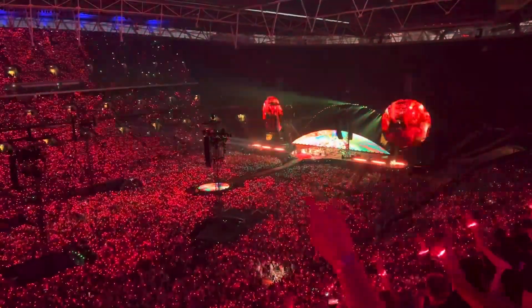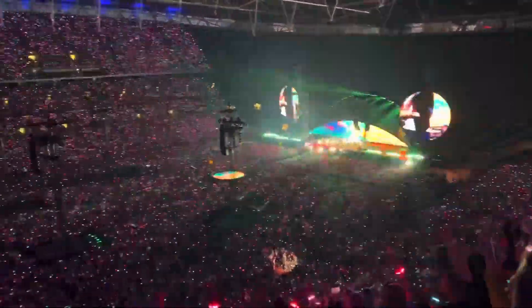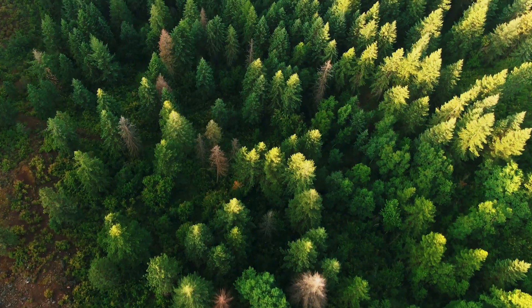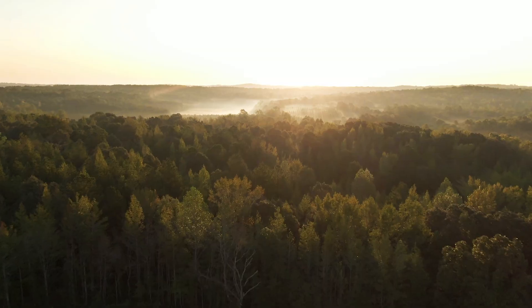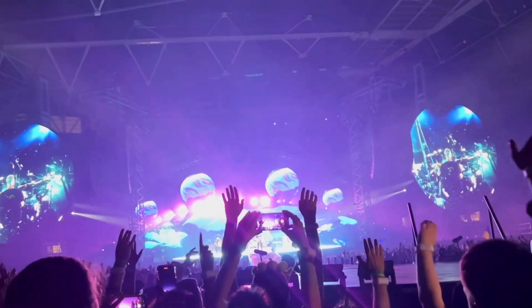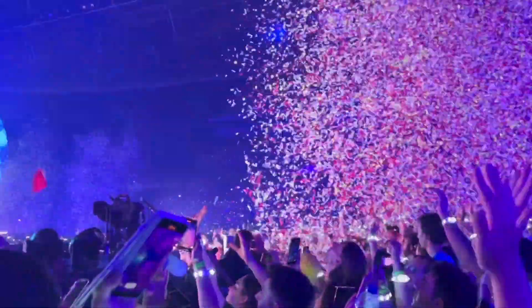Ultimately, Coldplay know that despite their best efforts, the tour will still generate a significant amount of greenhouse emissions. This is why they are funding multiple projects to offset the impact, including reforestation, soil restoration projects, ocean clean-up, rewilding and conservation. Whilst Coldplay's efforts are not the final solution to 100% sustainable touring, it is a huge leap in the right direction, which will hopefully inspire other global artists to implement similar features at their concerts.